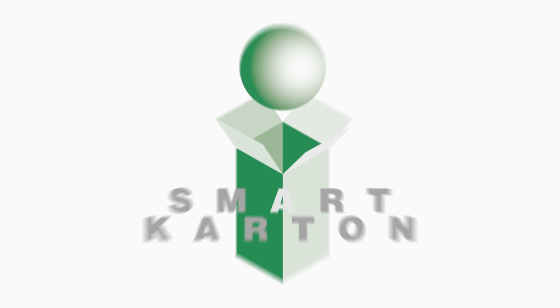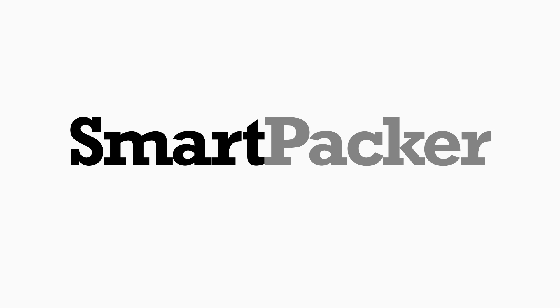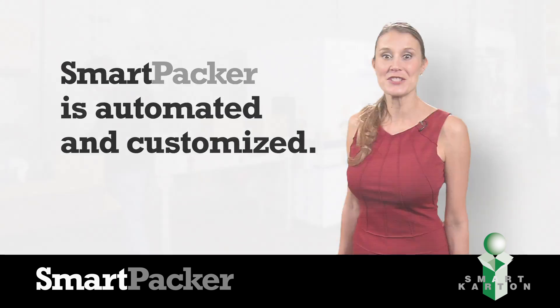The next evolution of smart packaging from Smart Carton is here. The all-new Smart Packer — the packaging solution that is both automated and customized. It's a package deal.